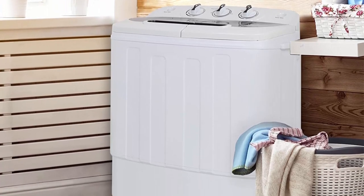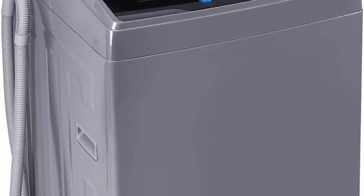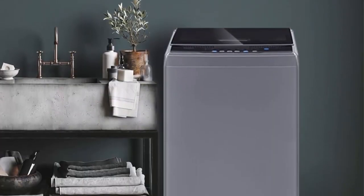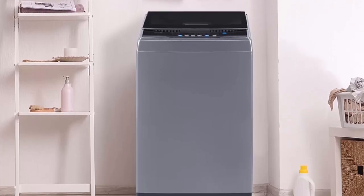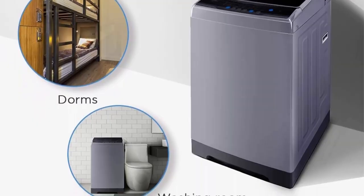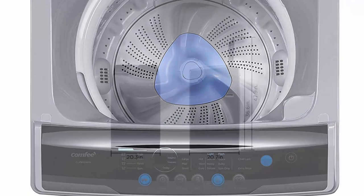Top 6: Comfee 1.6 cu ft portable washing machine, 11 lbs capacity, fully automatic compact washer with wheels, six wash programs, drain pump — ideal for apartments, RV, camping. Magnetic gray. Features the same six programs: normal, quick, heavy, bulky, delicate, and spin only, with extra rinse option and three water temperatures. Comes with a clear lid. Space-saving at only 20.7 inches wide and 20.3 inches deep.